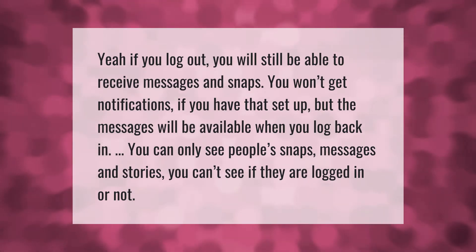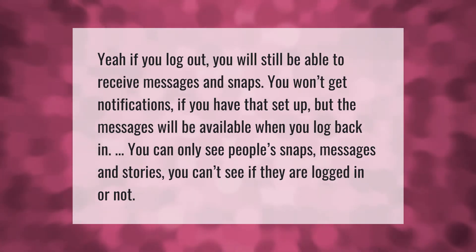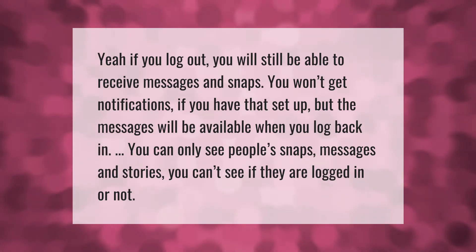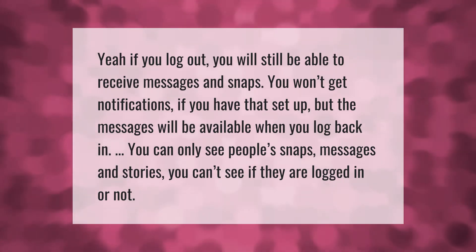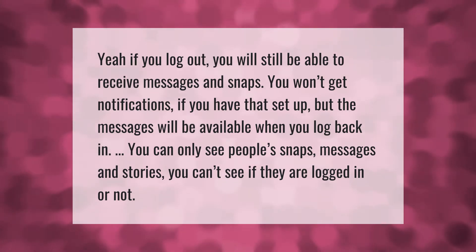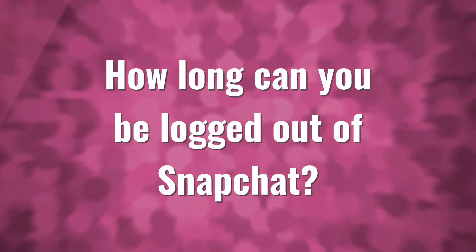If you log out, you will still be able to receive messages and snaps. You won't get notifications if you have that set up, but the messages will be available when you log back in. You can only see people's snaps, messages, and stories — you can't see if they are logged in or not.